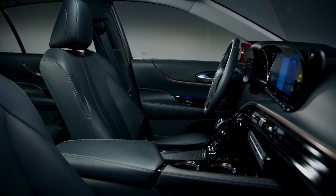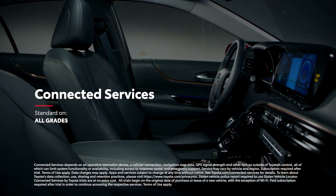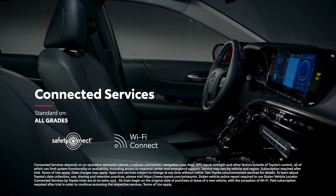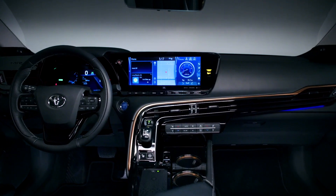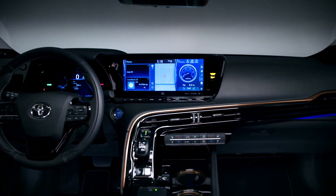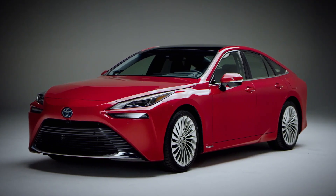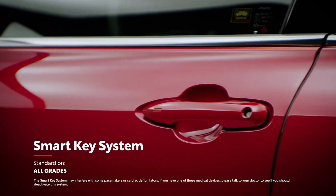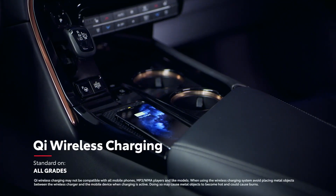It wouldn't be a Toyota if Mirai didn't keep everyone connected with standard trials to its full line of connected services, which include Safety Connect, Wi-Fi Connect, Service Connect, and Remote Connect. Plus, a dedicated 24/7 concierge service specific to Mirai is also included. Mirai rounds out its convenience story with loads of other high-tech amenities, including a standard smart key system, four USB ports, an available head-up display, and standard Qi wireless smartphone charging.